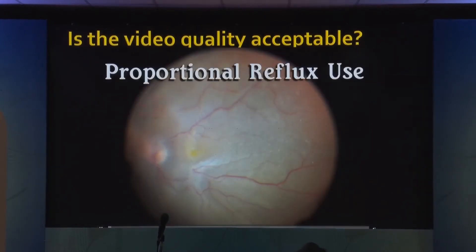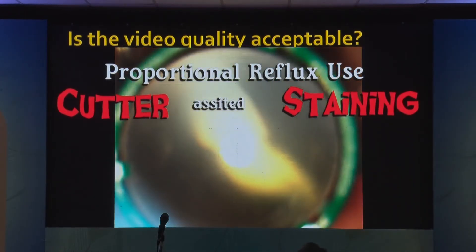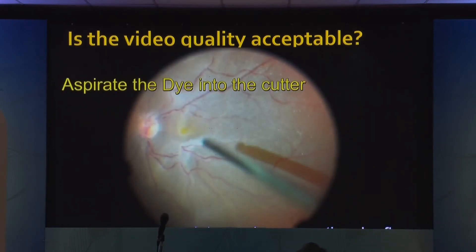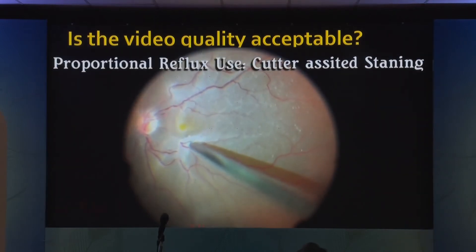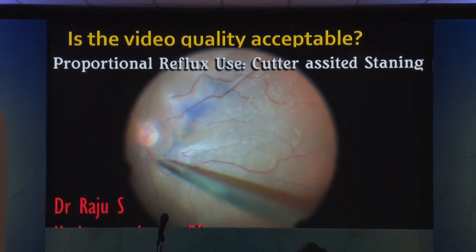Here is a patient who has a detachment. You see that different layers hang because it is detached — the reflection is different at different levels. This is the quality of the video that we are able to shoot if you have the correct recording settings.